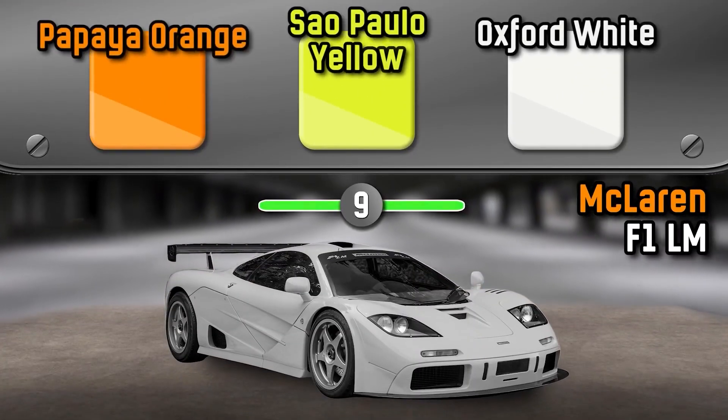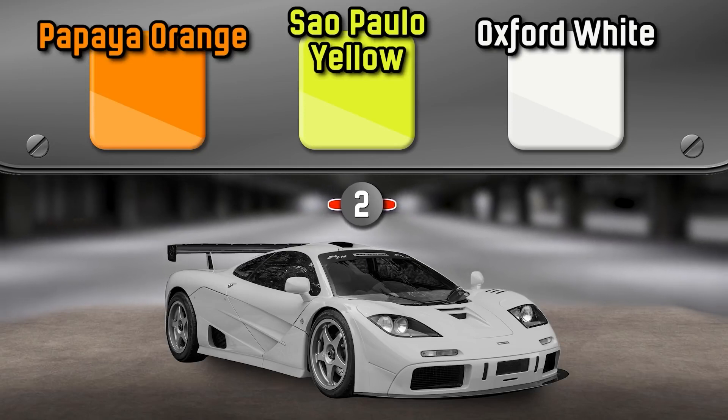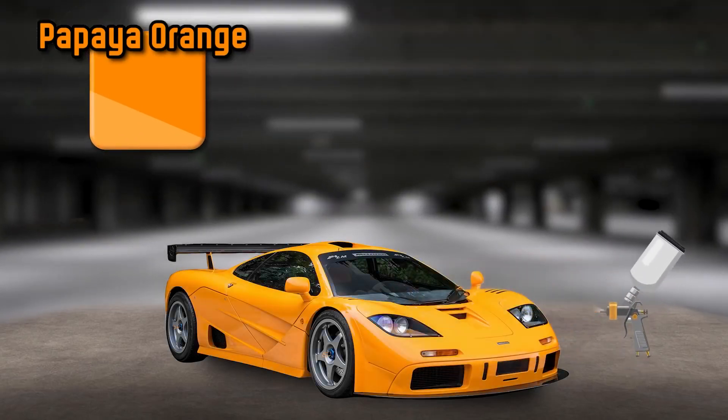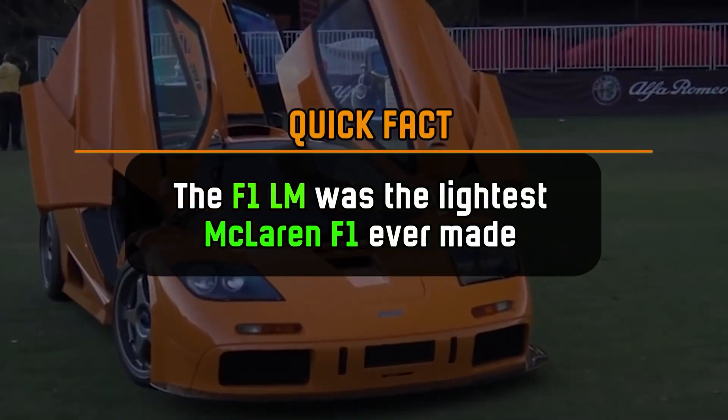What color is the McLaren F1 LM? It's Papaya Orange. The F1 LM was the lightest McLaren F1 ever made.